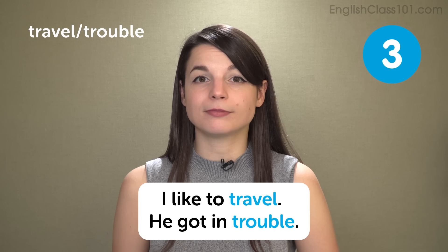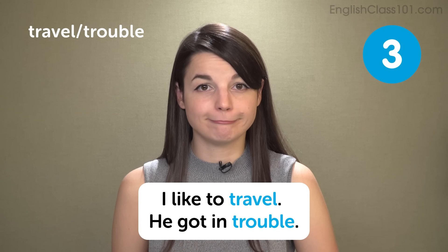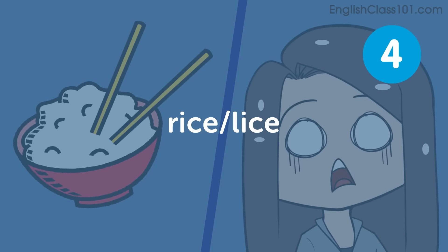Example sentences: I like to travel. He got in trouble. Rice, lice. The next pair is rice and lice. Sometimes people have difficulty making the R and L sounds clearly in words such as these.